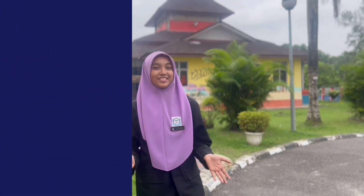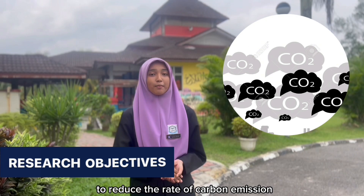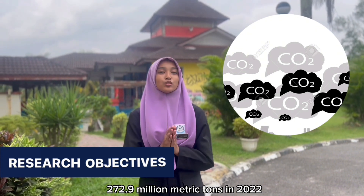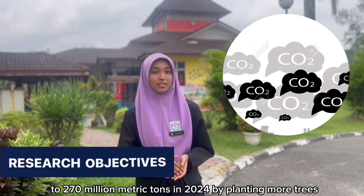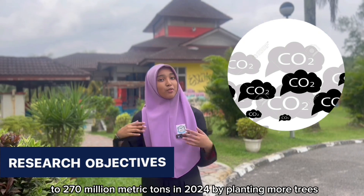Research objective number 1: to reduce the rate of carbon emission from 272.9 million metric tons in 2022 to 270 million metric tons in 2024 by planting more trees.